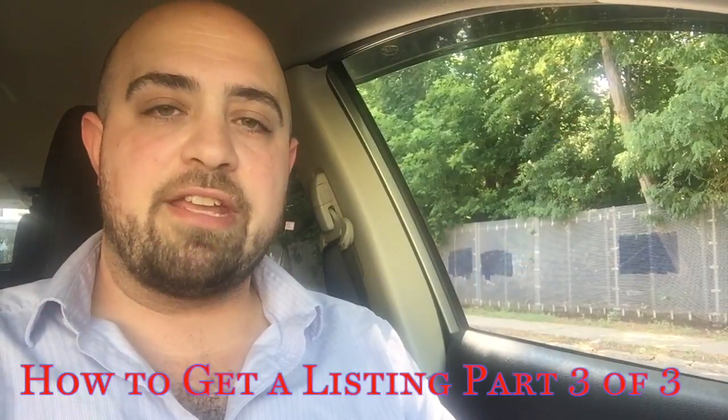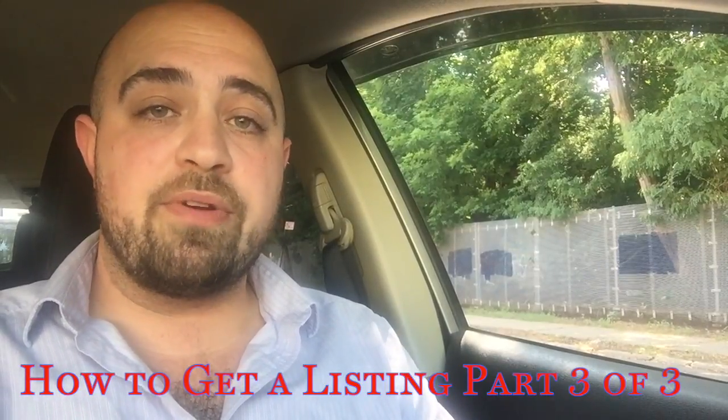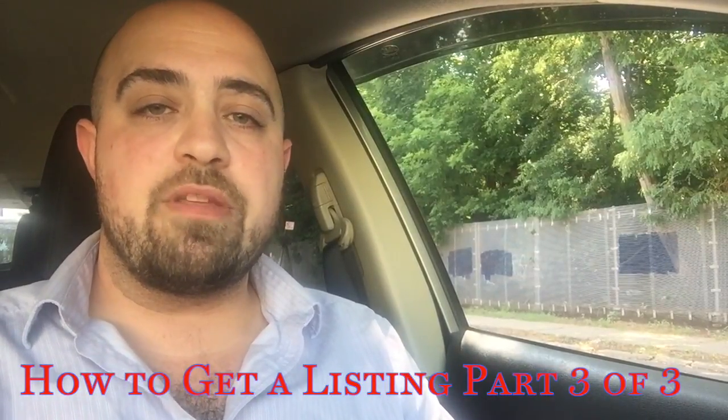How's everybody doing today? Today is our wrap up. It's part three of three in our how-to-get-a-listing series, and the last two strategies we have are actually the most labor-intensive but generally produce the best results.